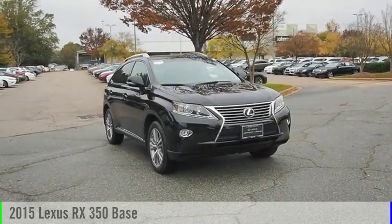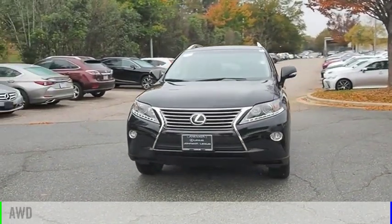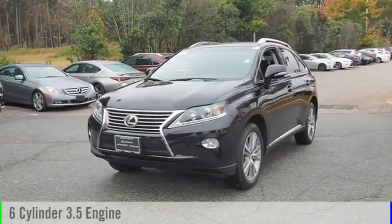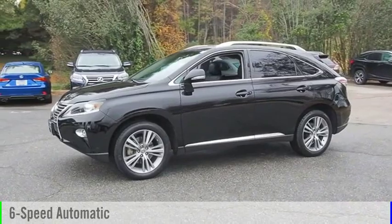Take a ride in the 2015 RX350. This vehicle is powered by an all-wheel drive, six-cylinder, 3.5-liter engine, and comes with a six-speed automatic transmission.